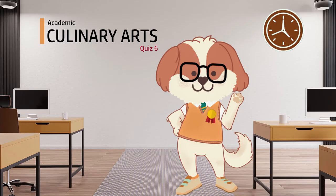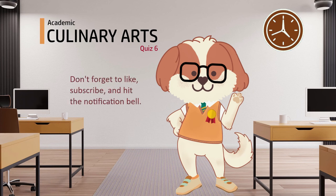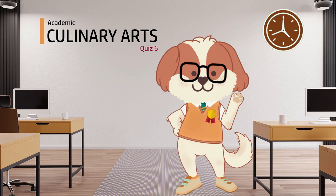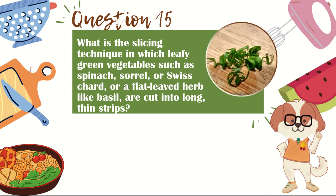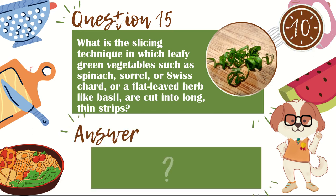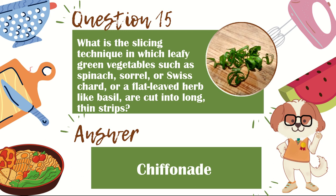Before the last question, don't forget to comment down below your score and give me quiz topic suggestions. Also, if you enjoyed the quiz, don't forget to like, subscribe, and hit the notification bell so you'll be notified every time I post a new quiz. And now, question 15. What is the slicing technique in which leafy green vegetables such as spinach, sorrel, or Swiss chard, or a flat-leaved herb like basil, are cut into long thin strips? The answer is chiffonade.